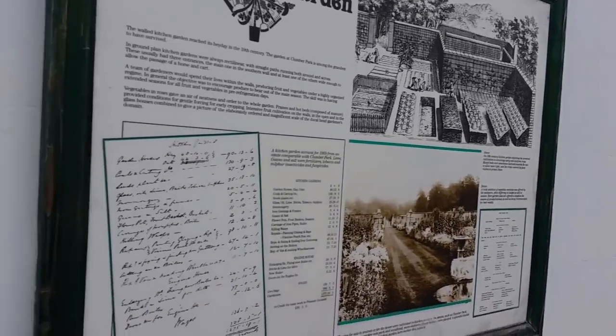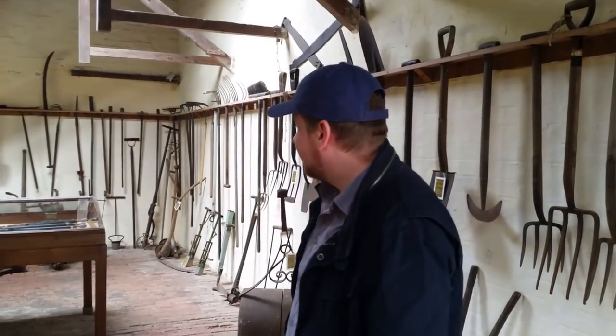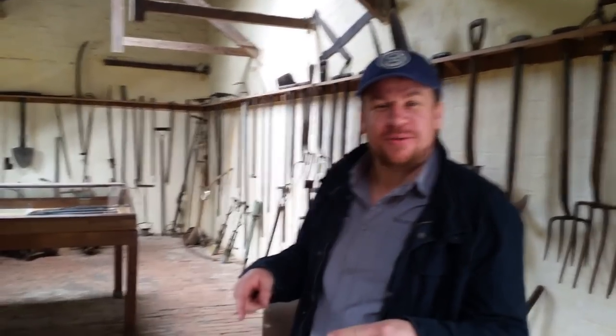It looks great, doesn't it? So we're here in Clumber Park's Walled Garden. I've never actually been in here before, even though we live nearby.